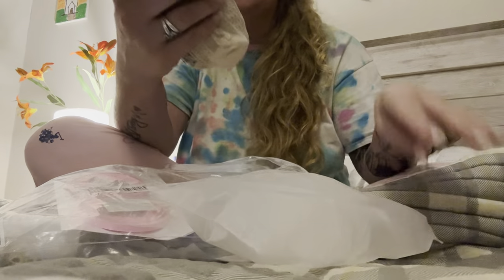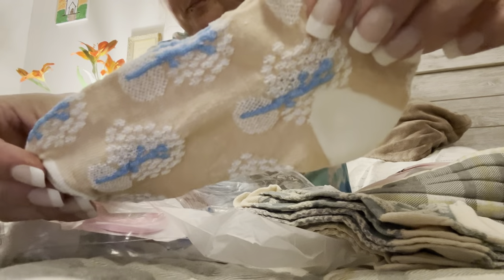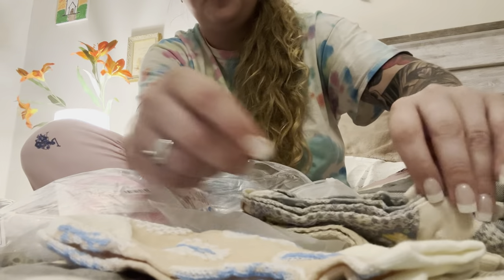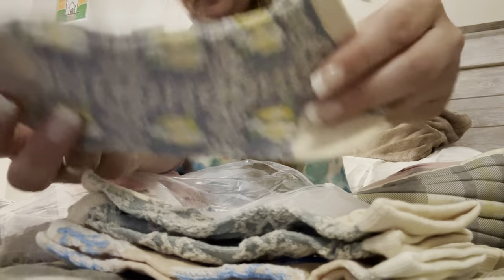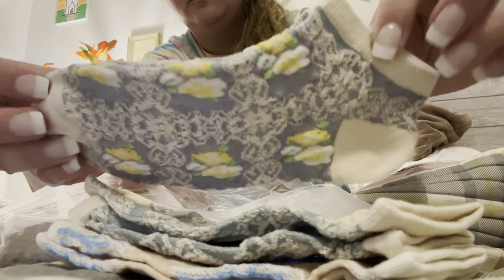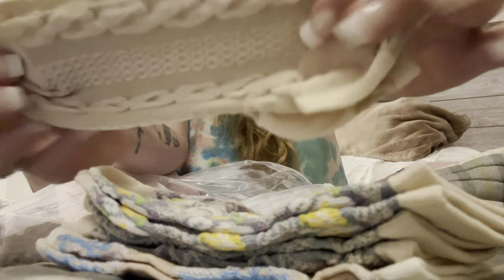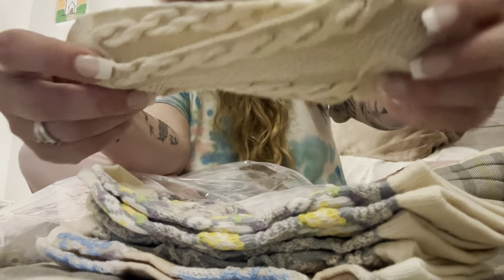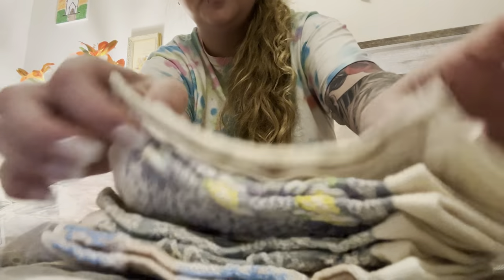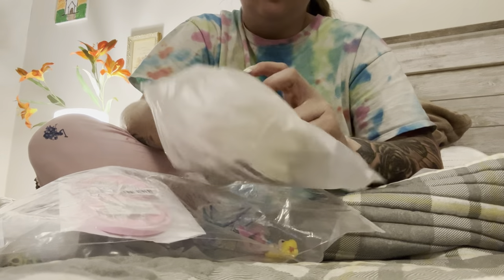I can't believe I deleted that video. I got these cute ankle socks — there's one pair, two pair. These look like retro. Three pair — I love this one, it's super cute. It kind of looks like a sweater. This one seems smaller than the others, but I think those were like three or four dollars.